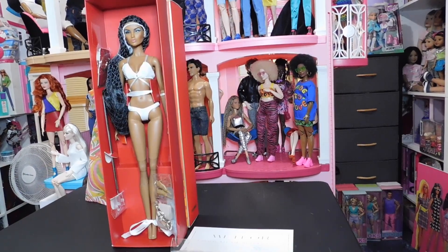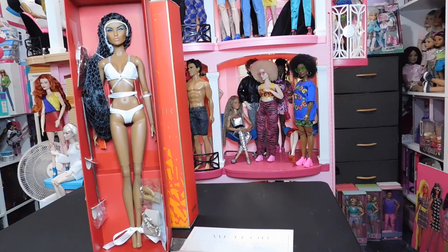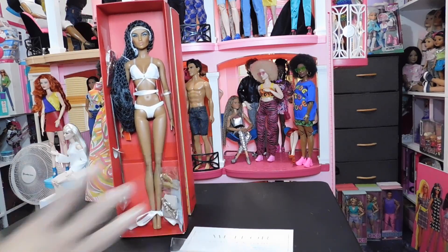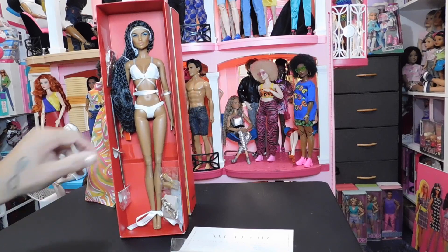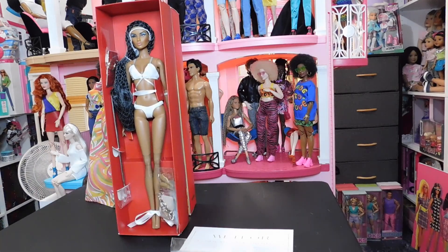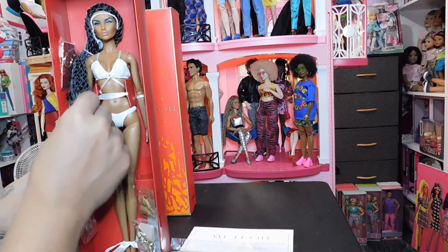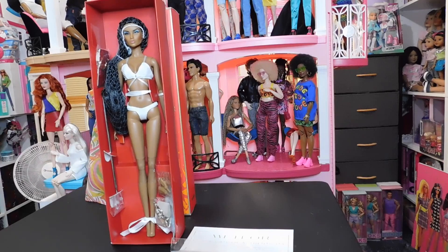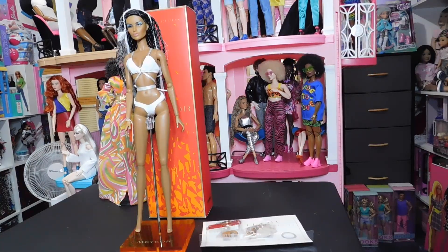I wanted to show you guys the doll in the box before I removed her. This is how she comes packaged. For those of you who are first timers to this channel or first time seeing an IT Integrity Toys doll — the packaging is simple, classic, elegant, and to the point. No wastefulness, everything is just done so fabulously. She comes with a hairnet and all, so we're going to talk more about what she comes with.